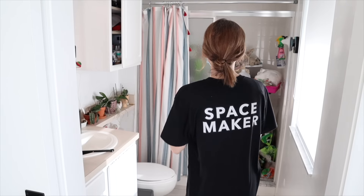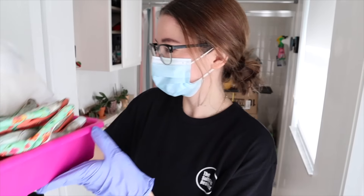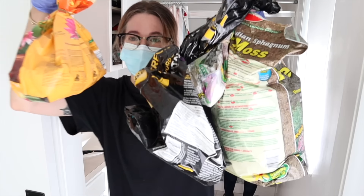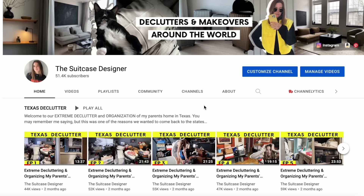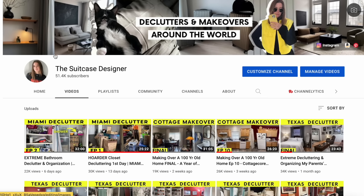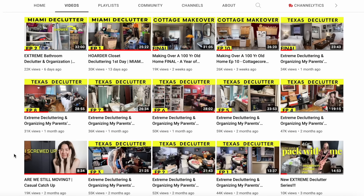If you missed last week's episode, it was so good. We worked in their bathroom and completely restored their shower that had been cluttered with so many things for the past five years. Definitely check out that video if you haven't already — you can find them conveniently in the playlist section of our channel, or just head to the all videos tab to see all the thumbnails organized by name.